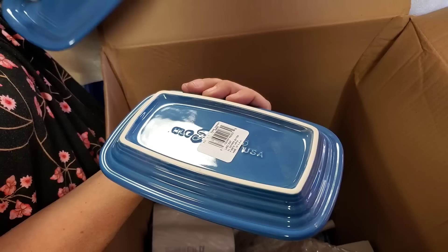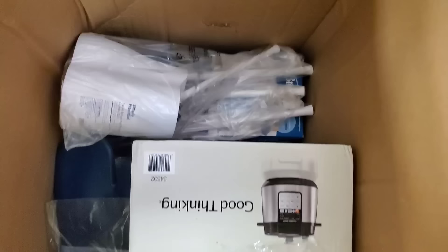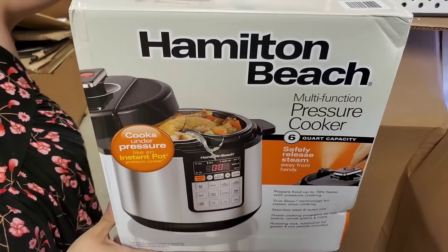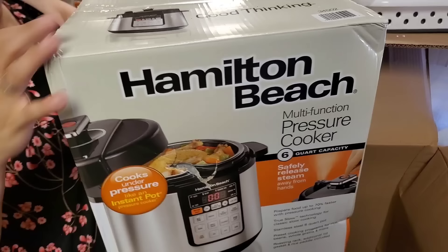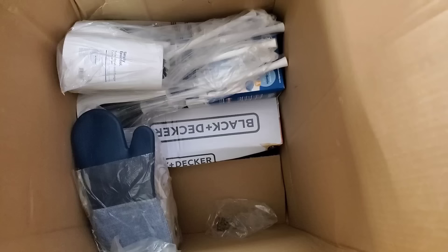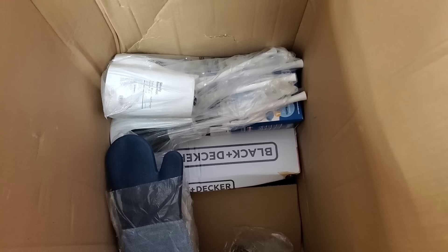Big Hamilton Beach something — pressure cooker, basically an air fryer. I can see why it was returned — it's been pushed in a bit — but you can feel the styrofoam in there, so it's perfect. This is awesome. It's a lot of people like to know what size it is — six quarts. Six-quart pressure cooker. Not bad. That's your typical crockpot size.